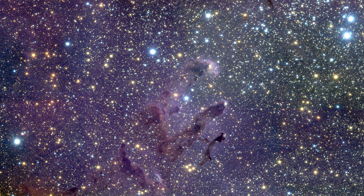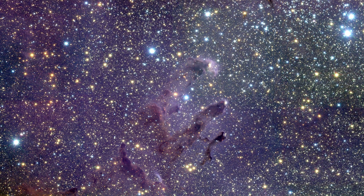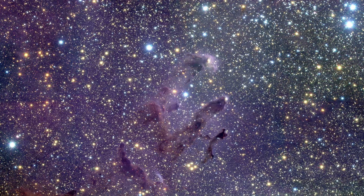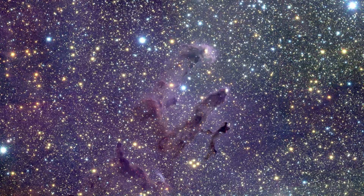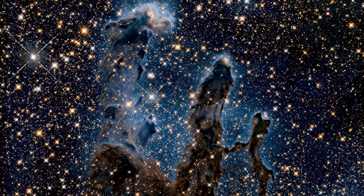The European Southern Observatory's Very Large Telescope captured a ground-based version of the pure infrared image in 2001. But although the VLT image covers a somewhat larger area, this new Hubble image is sharper and reveals much finer details.